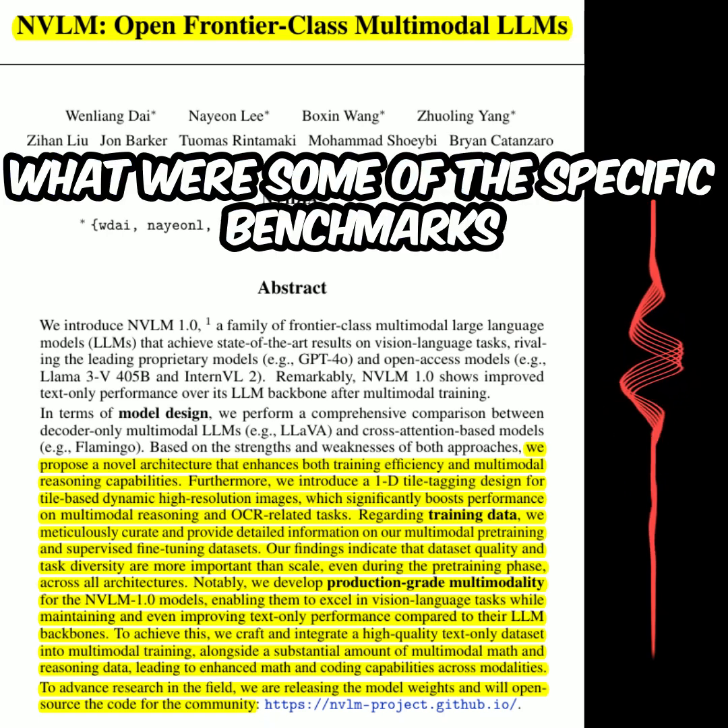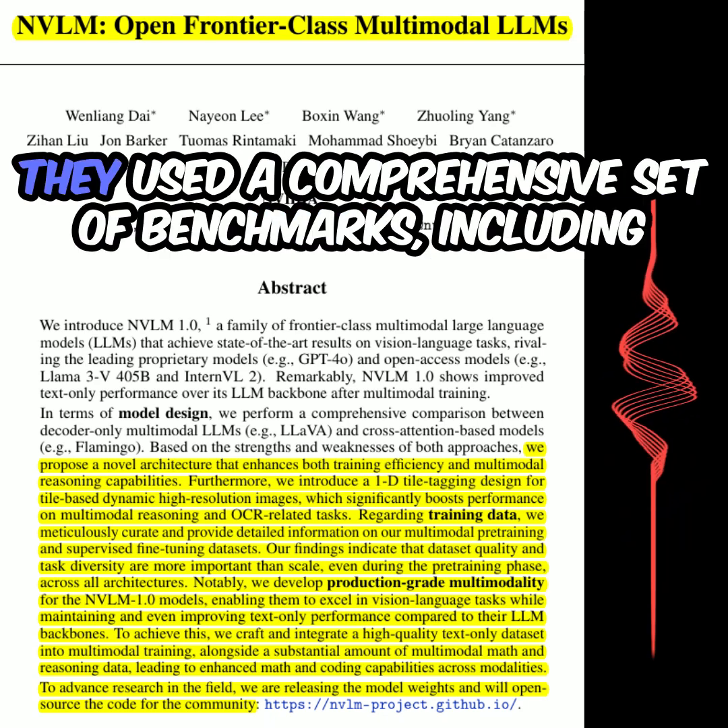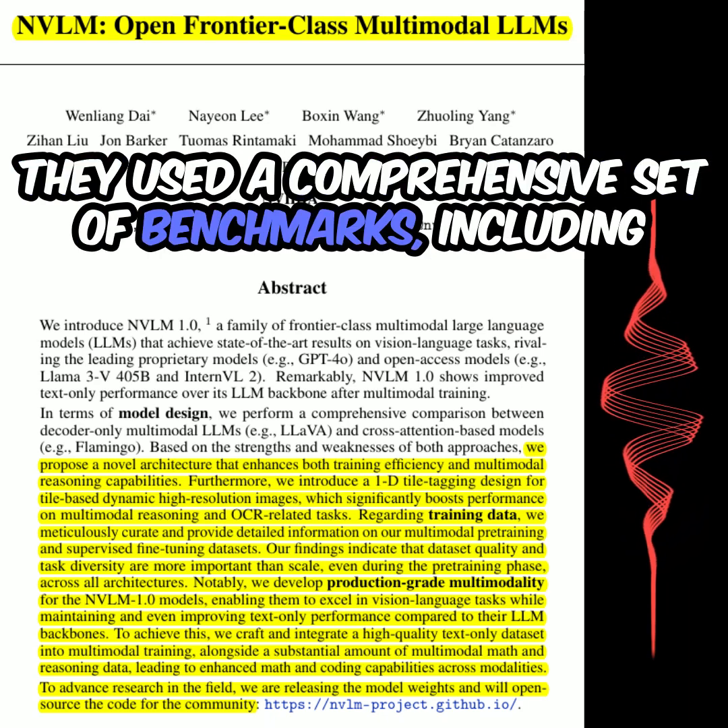What were some of the specific benchmarks they used to evaluate their models? They used a comprehensive set of benchmarks.